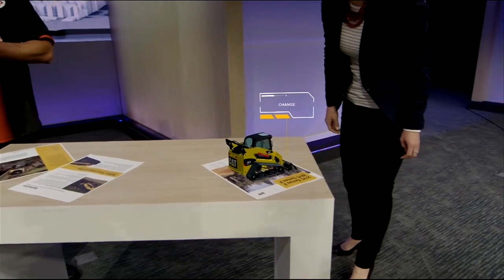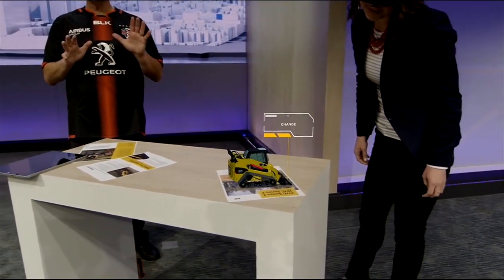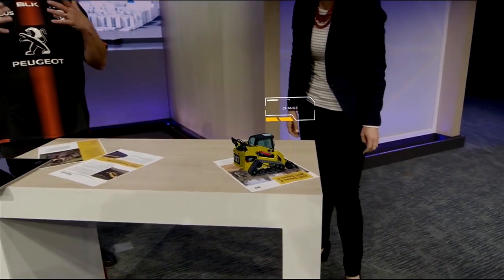She sees the same model. If you'll notice, even the change note is there. But the cool thing is because she's using HoloLens, she's not tethered to this piece of paper or the catalog. She can bring this catalog to life.